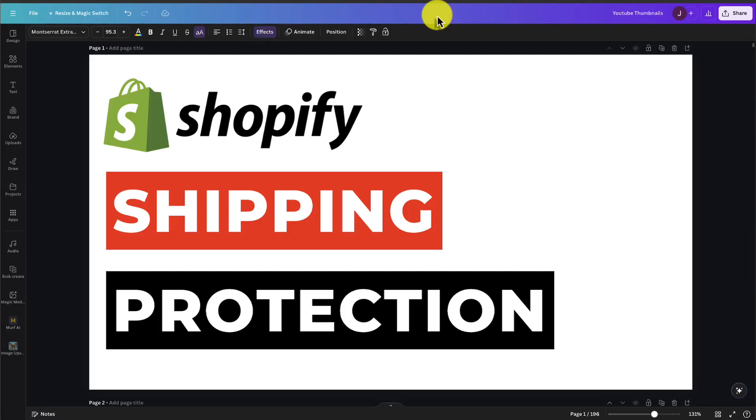I'll be showing you the top shipping protection apps for your Shopify store. For each of these apps, we'll be taking a look at the pricing, features, and reviews, so you can decide what's the best fit for your store.